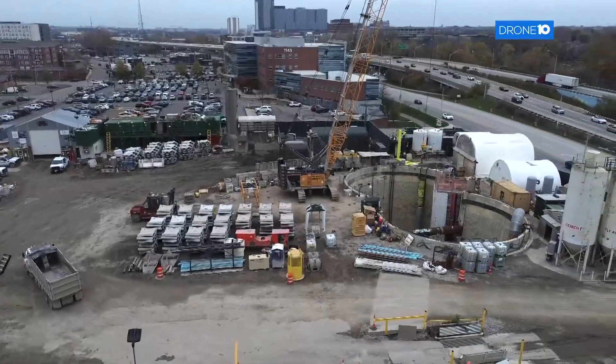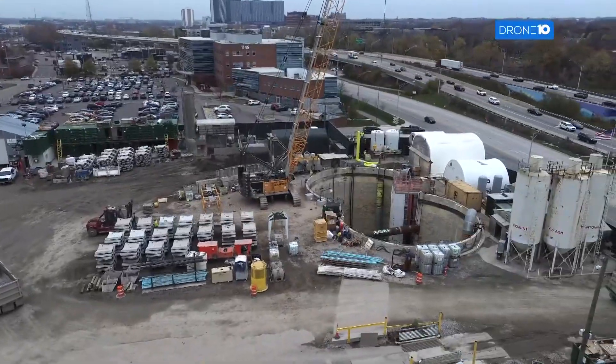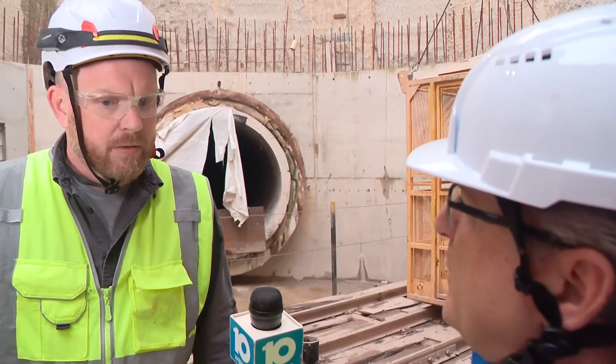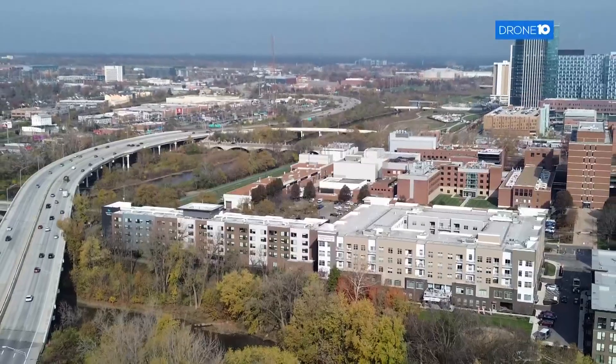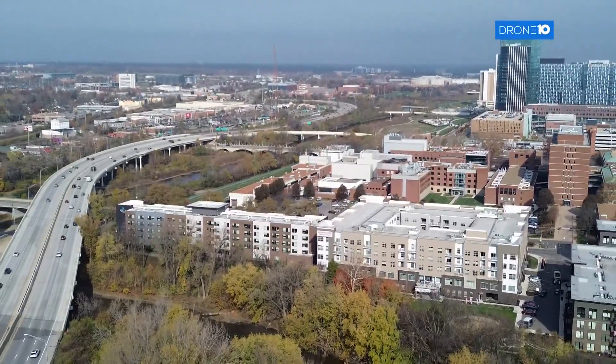Is this the last of the tunnels that we have to build, or will we have to build more? We'll likely have to build more. Our population is growing. Our sewer system — a lot of these areas are 80 to 100 years old. They were never intended to carry the population we have.